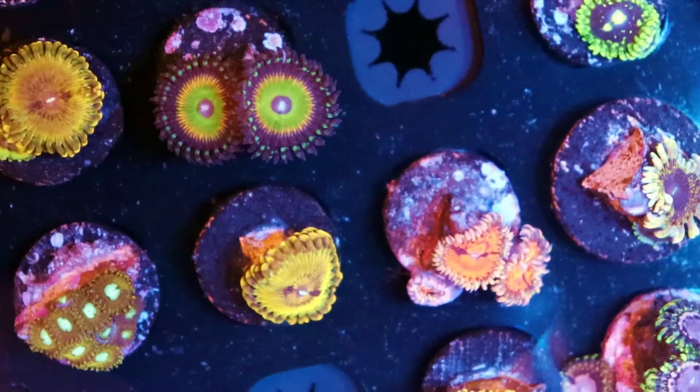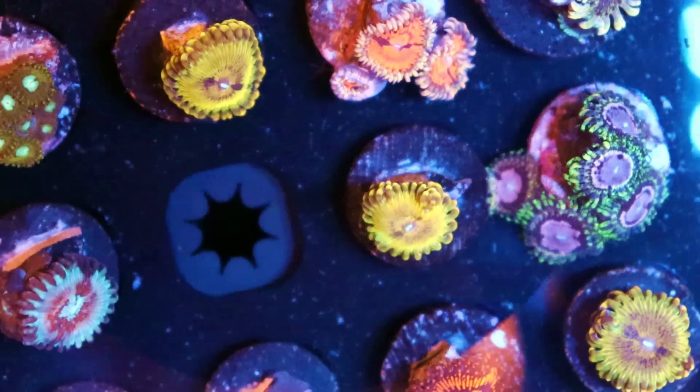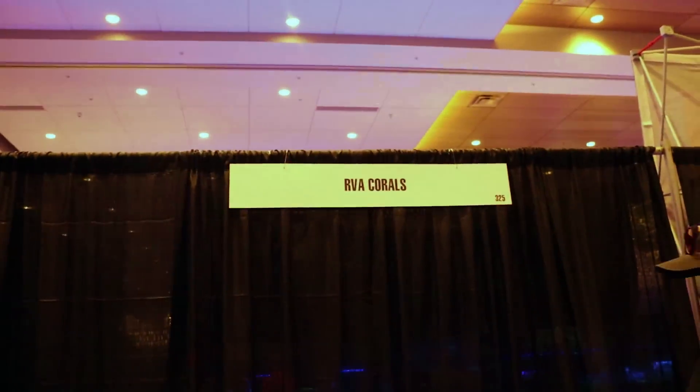We have something similar — what do you call these yellow ones? These yellow pallets? I call them gold malls. We call them golden revolvers. Cool. What are you guys called? RVA Corals.